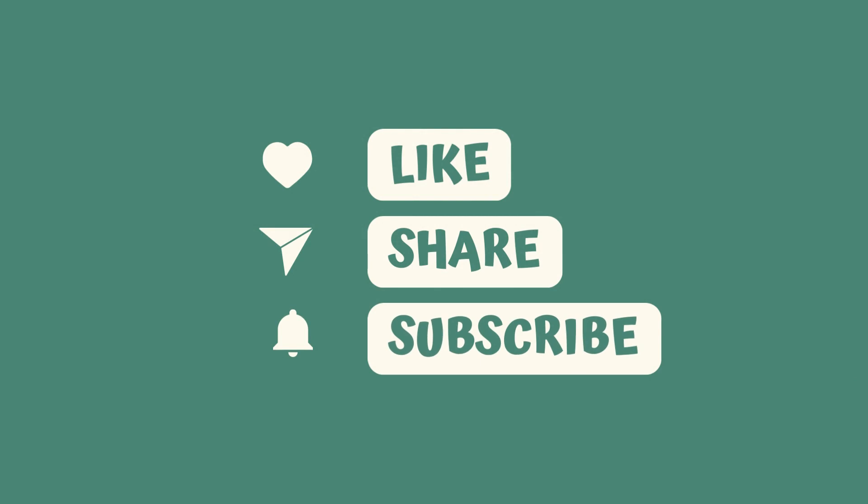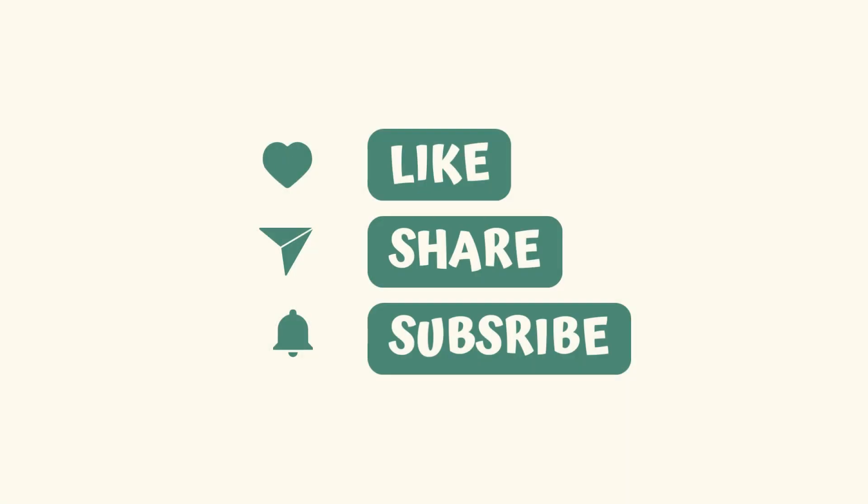If you find our video informative, then make sure to like, share, and subscribe, and turn on the notification bell so you don't miss any updates related to your health.